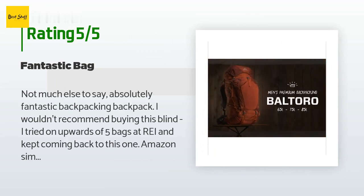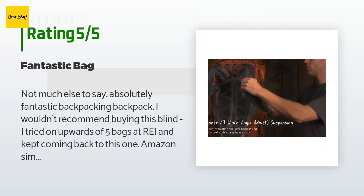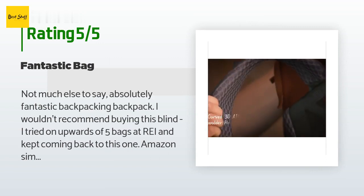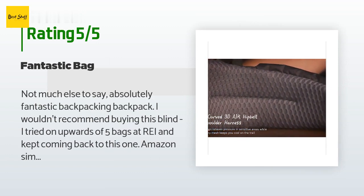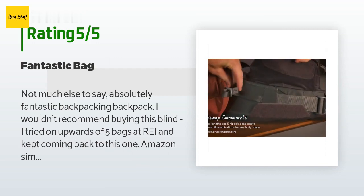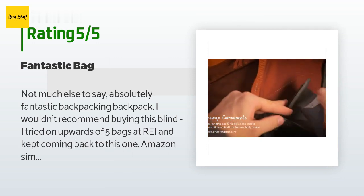There are 26 customers who have reviewed this product, and the average rating is 4.6 stars. A customer said: 'Absolutely fantastic backpacking backpack. I wouldn't recommend buying this blind — I tried on upwards of five bags at REI and kept coming back to this one. Amazon simply had the best price. Make sure you adjust the length of the shoulder straps; there are little hooks you can use to make them taller or shorter. This bag does a great job taking weight off your shoulders and putting it on your hips once you have it packed correctly.'